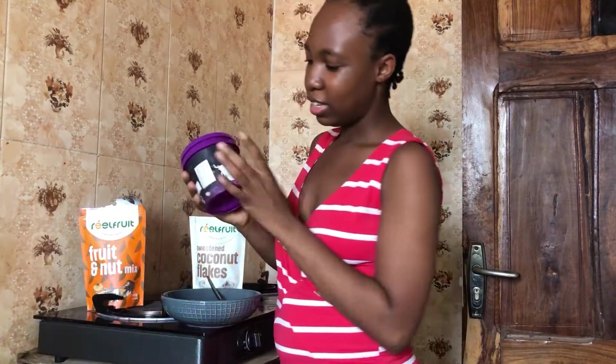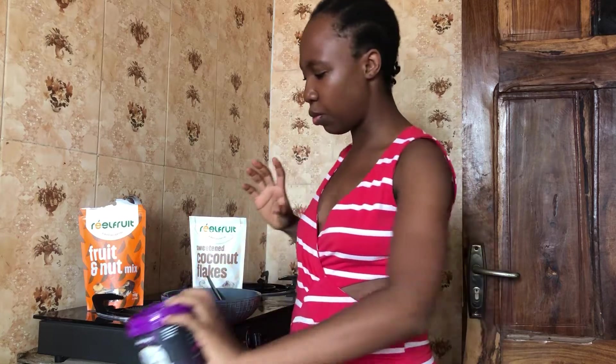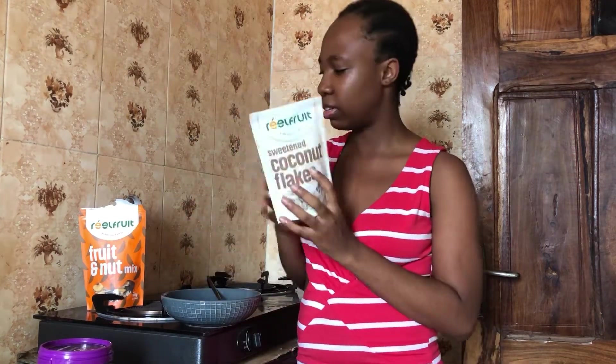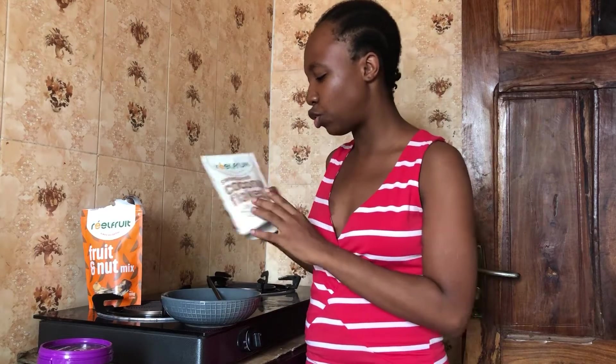So today we're going to be having Greek yogurt. I love this yogurt — I tried it once and loved it forever. This is Mitch and Kay, the sweetened one. I have dried fruit: coconut flakes, and then a fruit mix — not mixed by me, actual real fruit. I also love this brand so much.